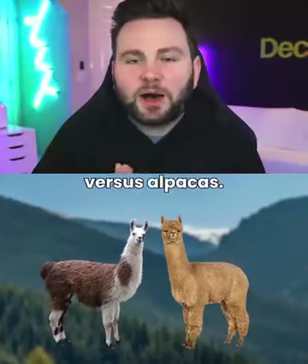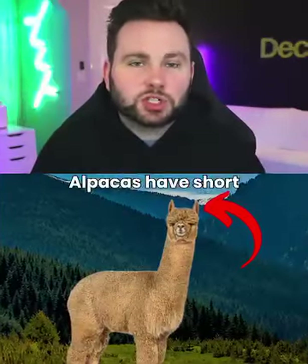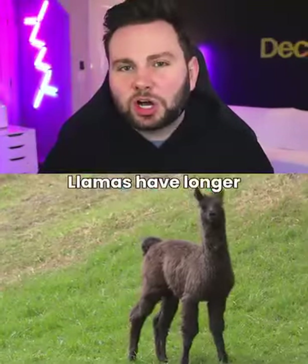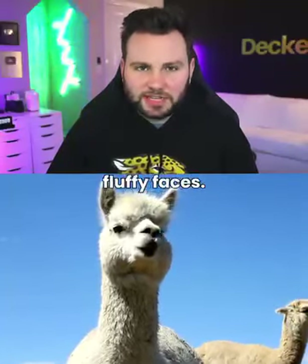Llamas vs. Alpacas. Llamas are larger than alpacas. Alpacas have short and spear-shaped ears, while llamas have long and curved ears. Llamas have longer and mostly hairless faces, while alpacas have smushed fluffy faces.